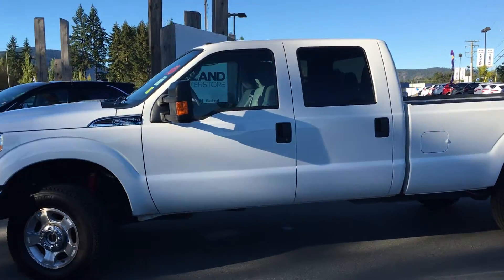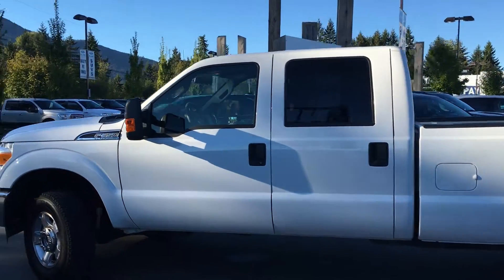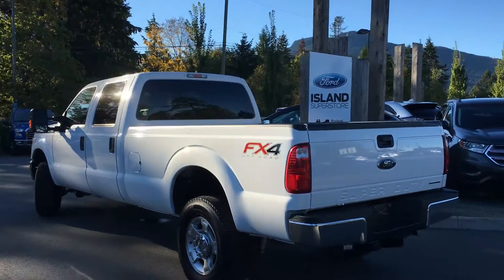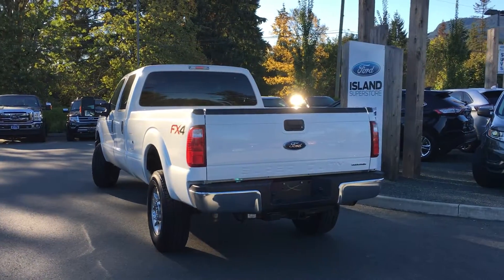This is Oxford White, four doors with seating for six, and a grey cloth interior. It's got an FX4 off-road package, a towing package, and it's an eight-cylinder.